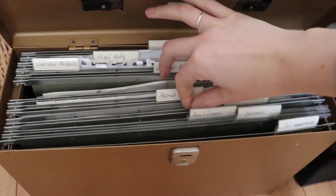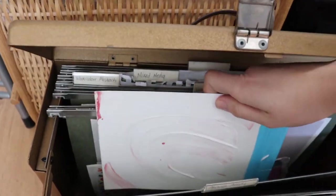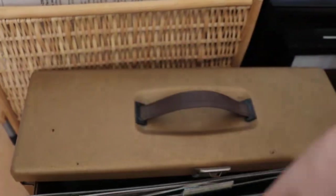I've got it all organized by labels, and if you pull something out, you can find what you're looking for pretty easily. I want to keep working on this piece, so I'm going to take it out.